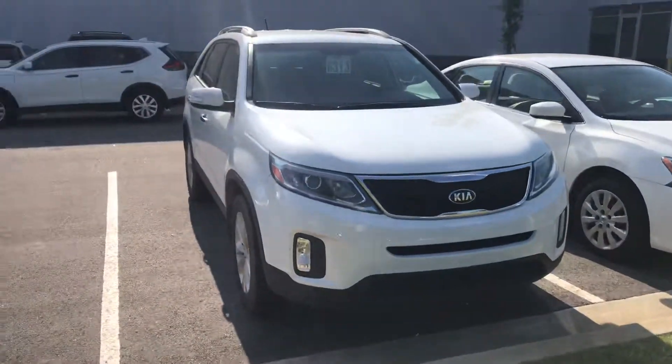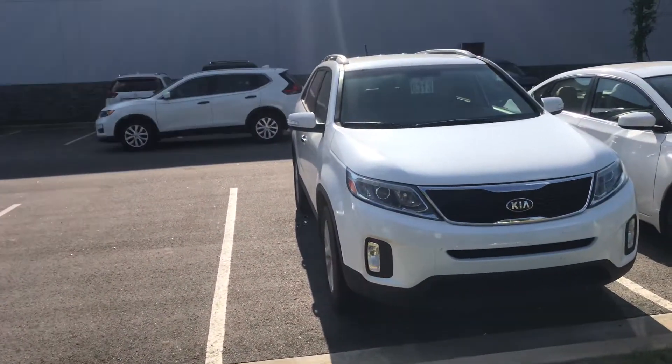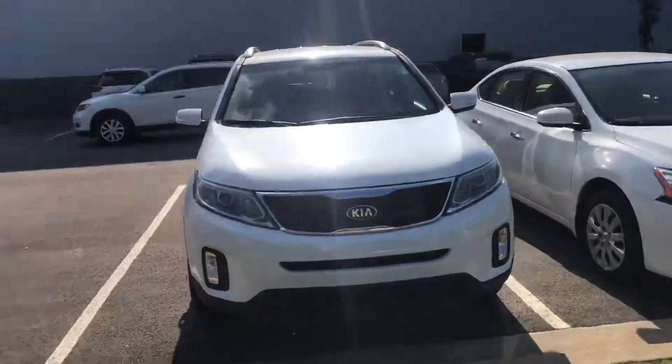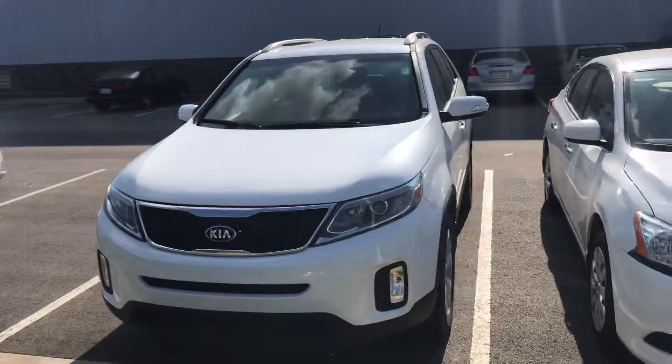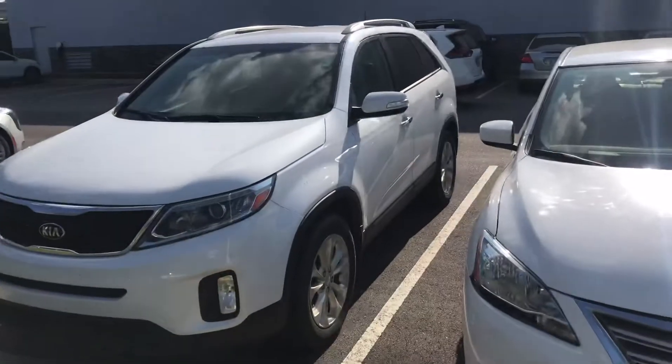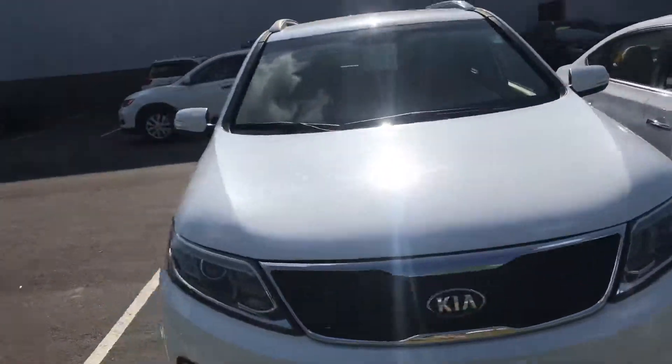And again, the reason I wanted to show it to you before it actually went through detail is just so you can see that someone did take care of the Sorento — it's in great shape. You've got return signal indicators there on the side mirrors and chrome accenting on the door handles.